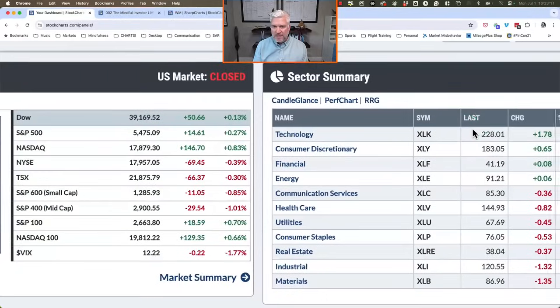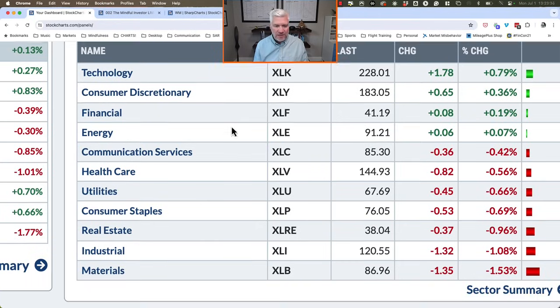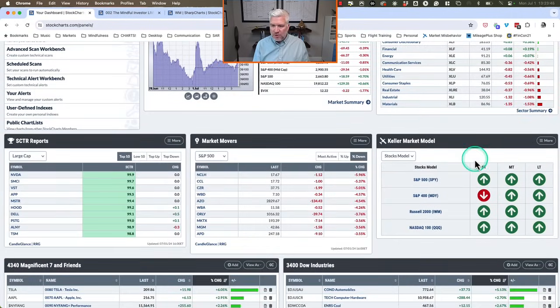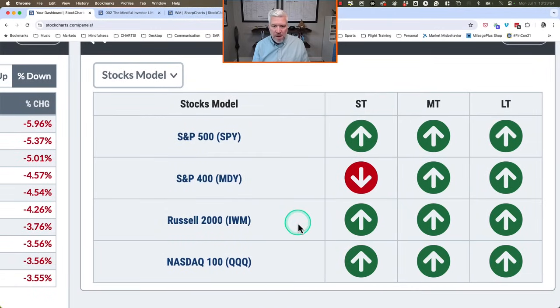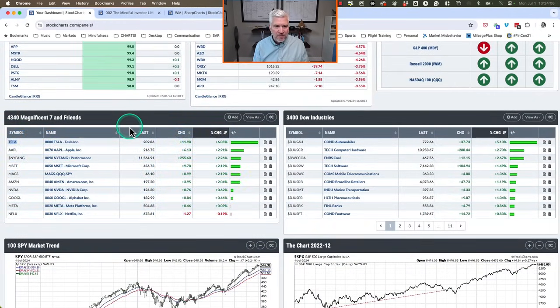Looking at the 11 S&P sectors: Technology is number one, up 0.8 percent; Consumer Discretionary number two, just over a third of a percent higher; Financials third, up about 0.2 percent. Within tech and consumer, large names like Tesla and Apple are doing particularly well, rocketing those sectors to the top of the leaderboard. On the downside, Materials down one and a half percent, Industrials down just over one percent, and REITs down about one percent. The market trend model using weekly data and exponential averages shows the mid-cap model still short-term negative, while all other models are back to a broadly bullish reading.